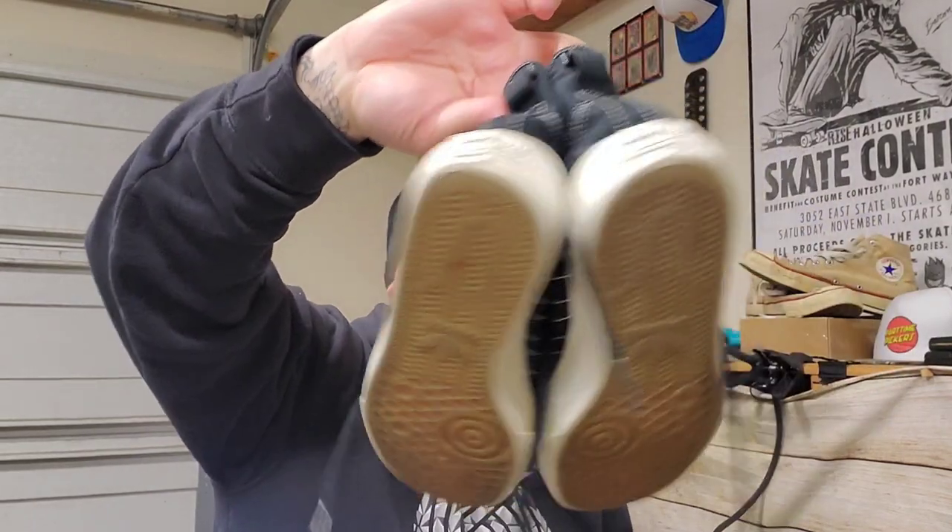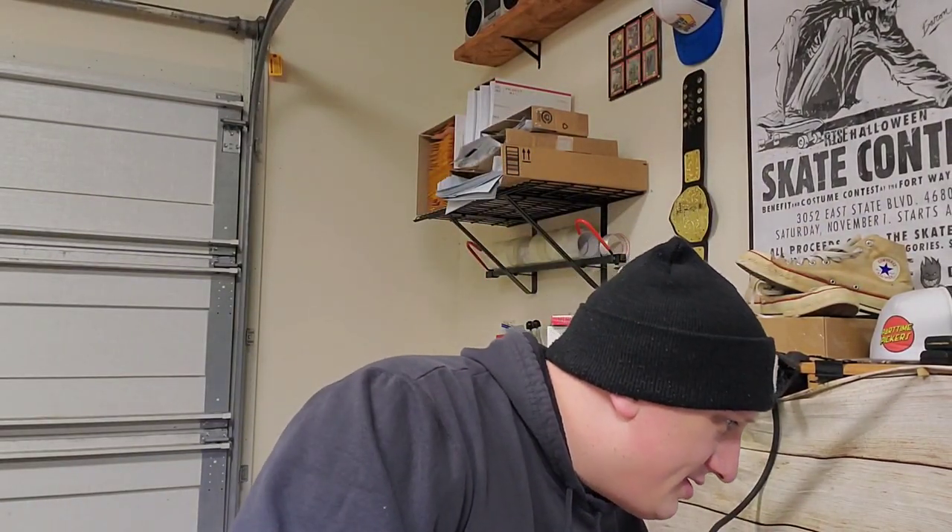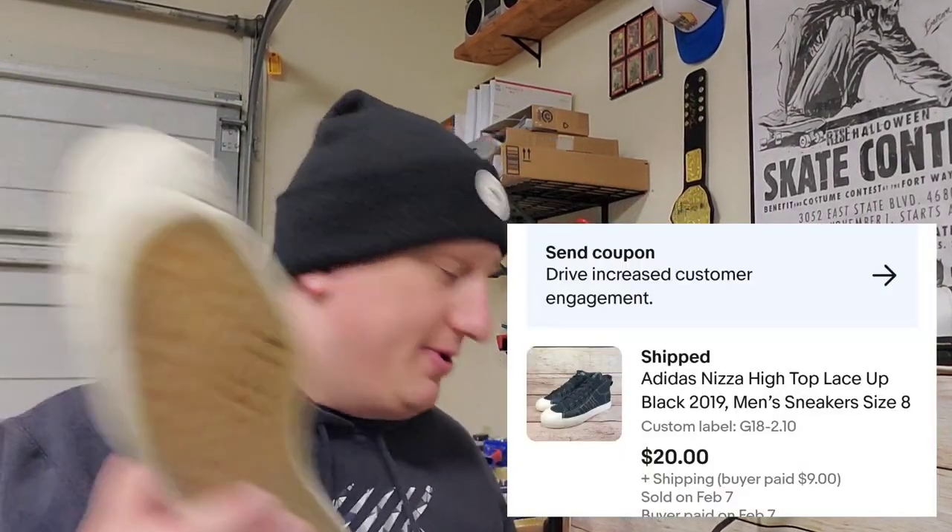Adidas Nizza high tops — they're kind of cool, they look like Chucks. If they were my size I probably would have kept them. I paid $2.10 for them and they sold for $20 plus shipping.